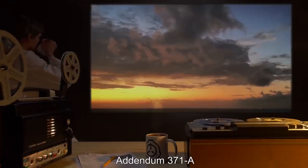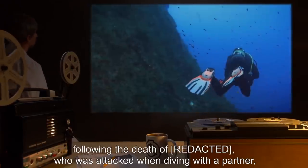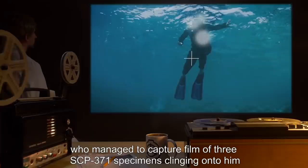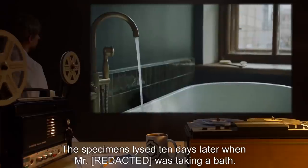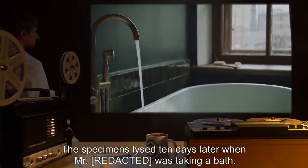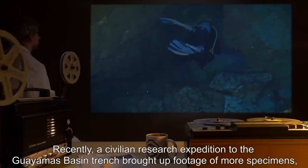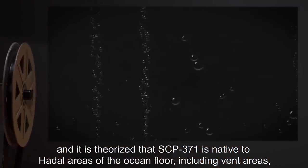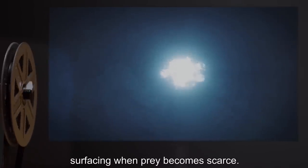Addendum SCP-371-A: The initial SCP-371 specimens were found in the area of the Caribbean Sea following the death of a diver who was attacked when diving with a partner, who managed to capture film of three SCP-371 specimens clinging on to him — two on the head, one on the chest. The specimens lysed ten days later when the victim was taking a bath. Foundation explorational vehicles discovered and contained the initial specimens. Recently, a civilian research expedition to the Guaymas Basin Trench brought up footage of more specimens, and it is theorized that SCP-371 is native to hadal areas of the ocean floor, including vent areas, surfacing when prey becomes scarce.